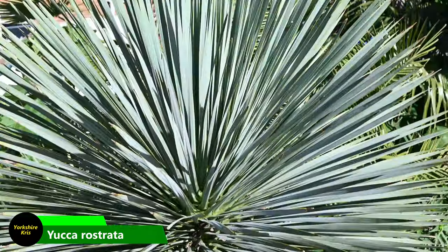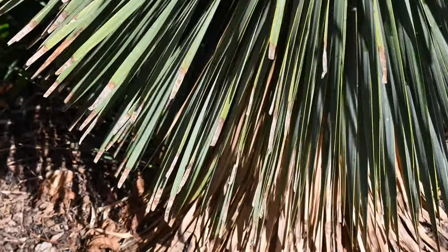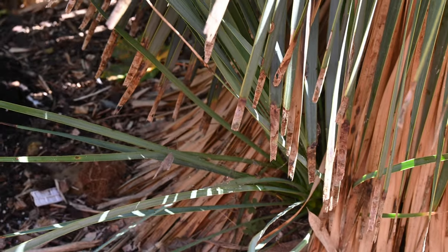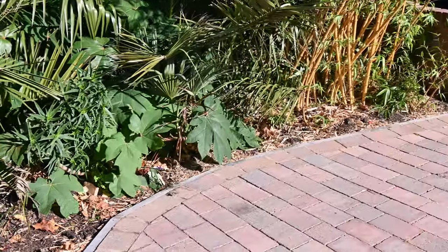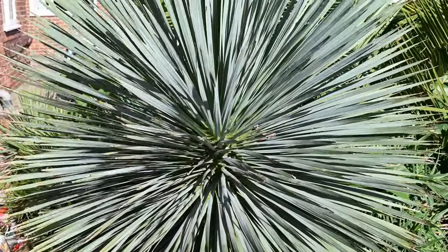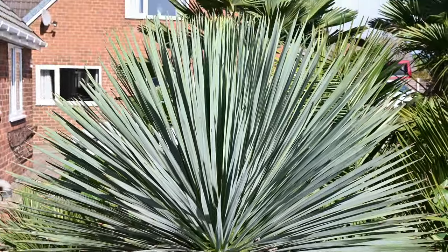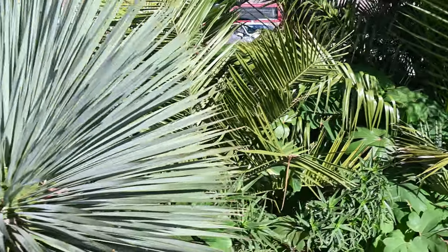Here we've got a Yucca rostrata which has more than tripled in size — it's about six foot tall, around two meters, and it's actually got a pup developing around the base. It's on a slight slope, this front garden does slope down a bit. Look at that — full sun, beautiful bluish-green leaves all the way down to the base. It's well over a meter wide, maybe more, and two meters tall.